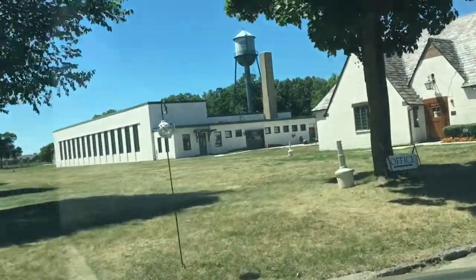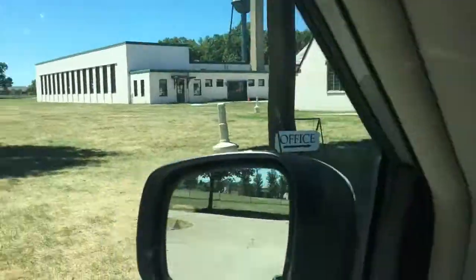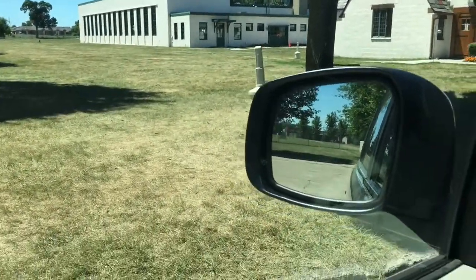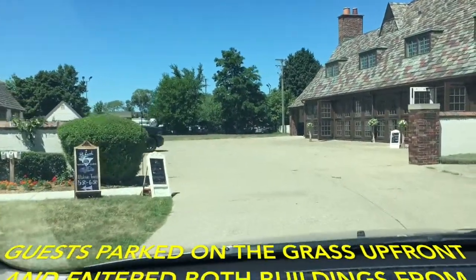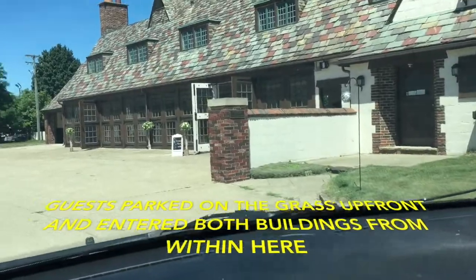That's where they actually looked at the vehicles in the far back, and this building is where they would look at them after they ran them around the track. On the right is the cocktail hour building, and on the left you'll see in just a moment.